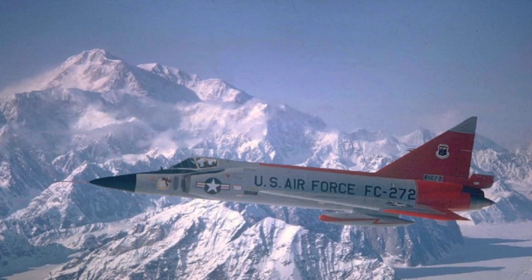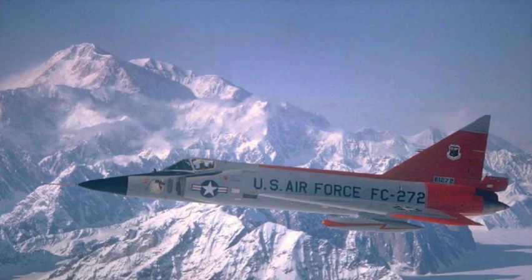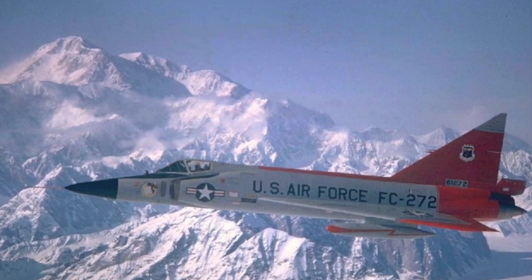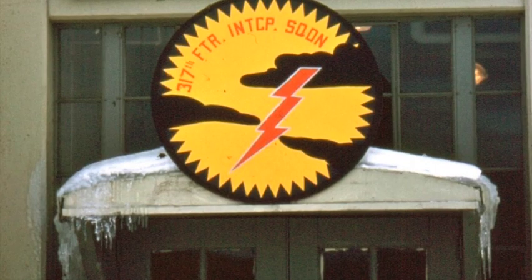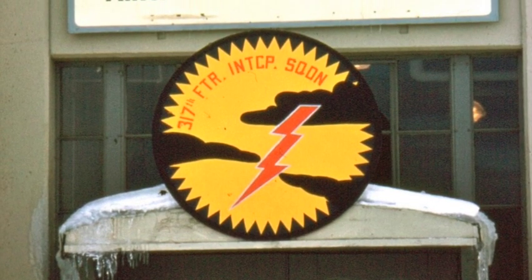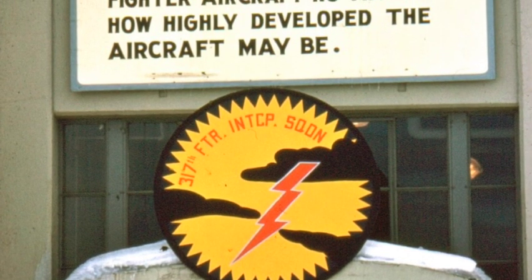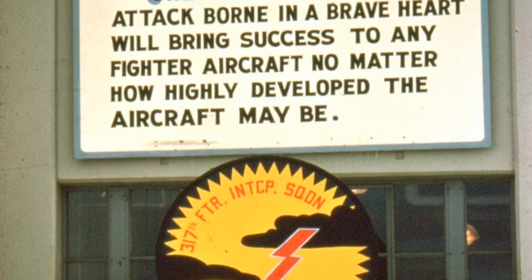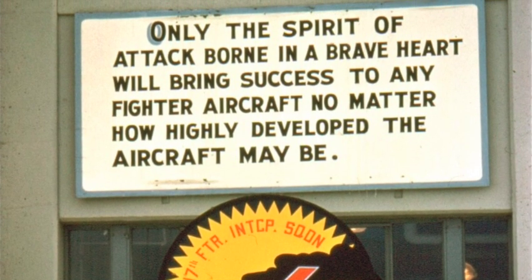My first operational fighter was the F-102. It had good radar, infrared search and track, and both radar and infrared missiles. I was assigned to the 317th Fighter Interceptor Squadron at Elmendorf Air Force Base, Alaska. Their motto was the spirit of attack, and from that I got the name of my book, my Facebook page, and my YouTube channel.